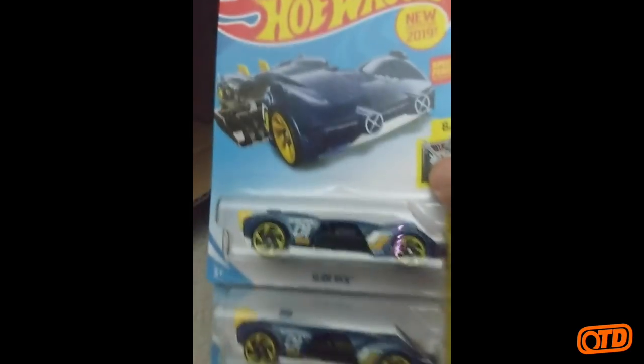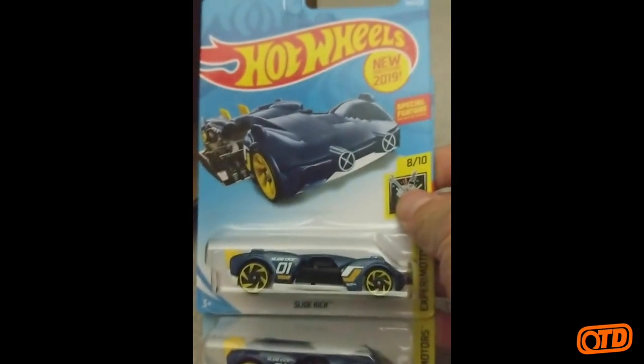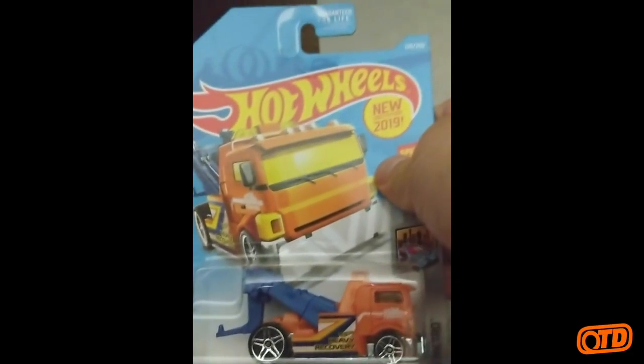So be on the lookout for that one. The Slide Kick — I think that is new to this case, if I'm not mistaken. Kind of old school, almost like the Side Kick. And the Heavy Hitcher — just picked up that one as well. That one's pretty cool. It's got a little boom that goes down — it'll pick up cars, it'll touch the rivet of any car.